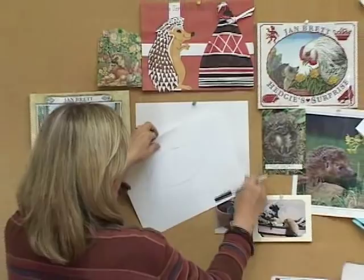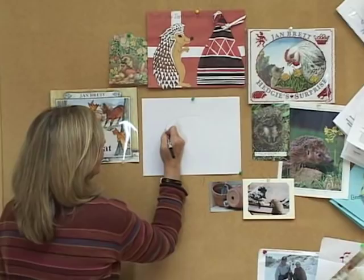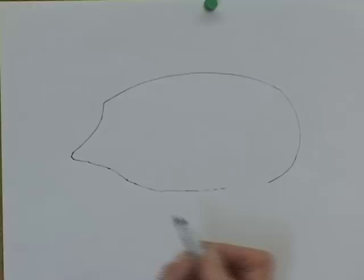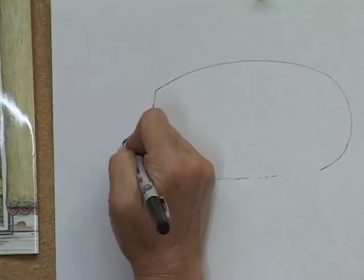Here's my oval which I'm going to do fairly lightly, and then this is where the little cone shape starts. And there the rest of the oval is. A hedgehog is a very round little animal. Now the tip of a hedgehog's nose is shiny black and it's very sensitive.